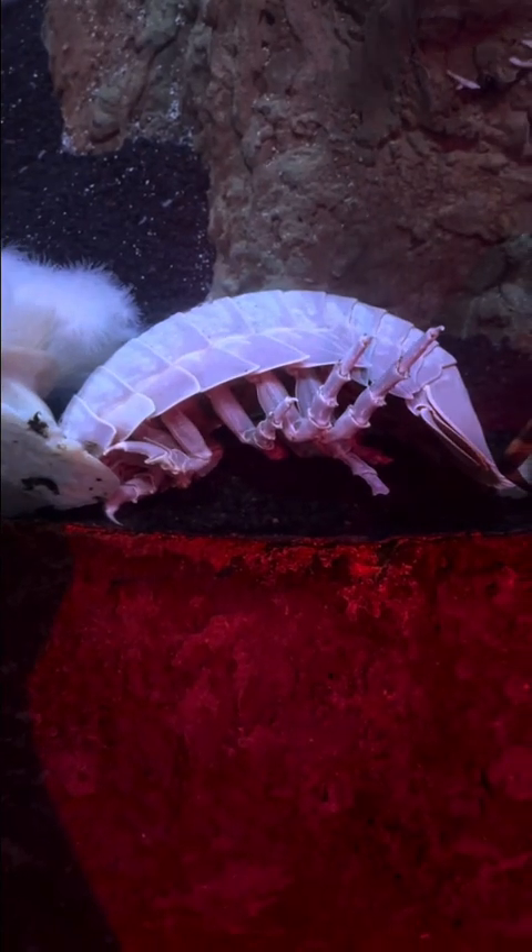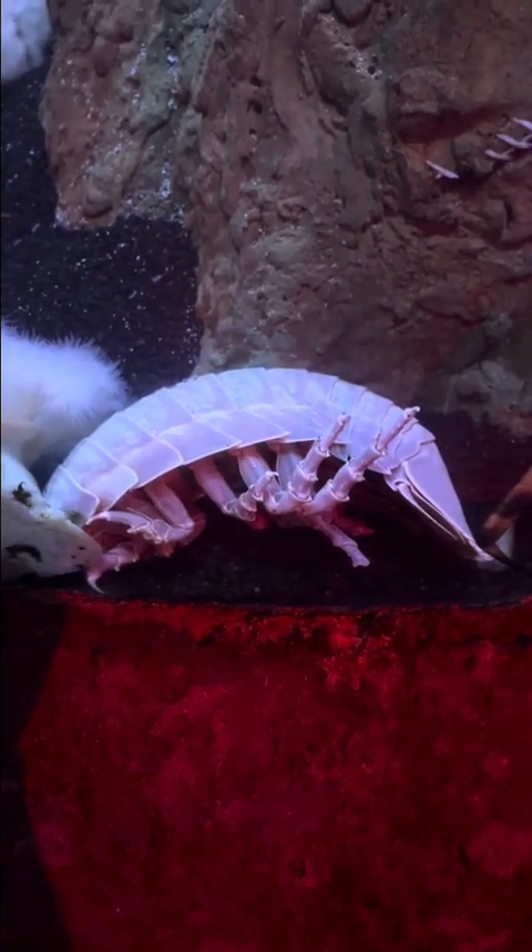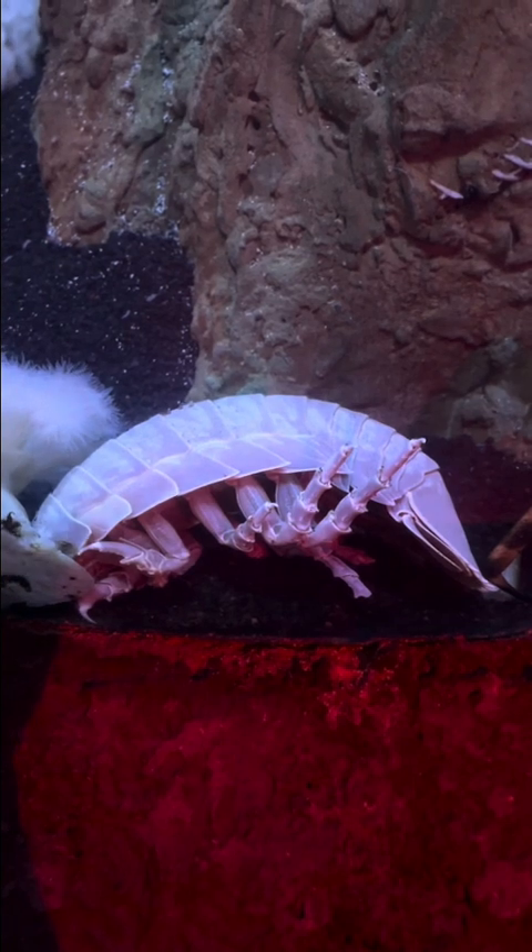This is a giant isopod, which is a member of the arthropod group, which includes insects, arachnids, crustaceans, and isopods like this one.